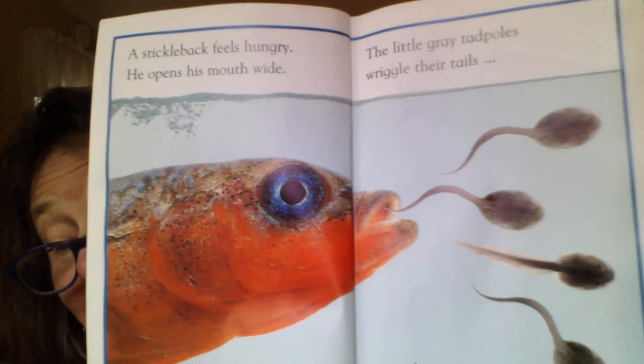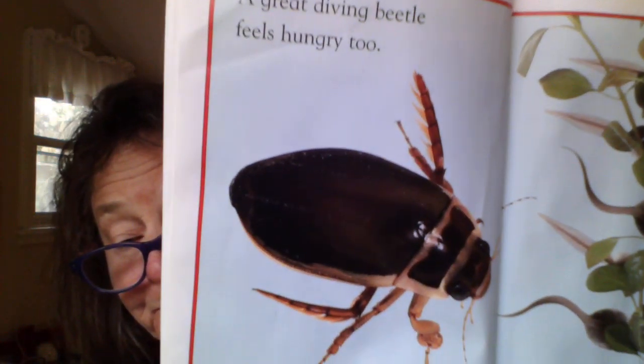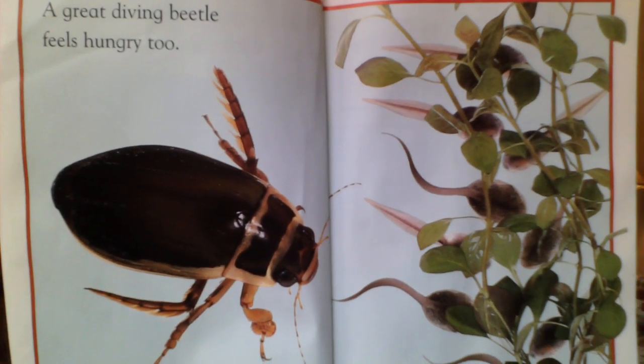A stickleback feels hungry. He opens his mouth wide. The little gray tadpoles wriggle their tails and swim away through the water. I think the stickleback, the goldfish, and the beetle were thinking about having tadpoles for lunch. A great diving beetle feels hungry too — his hairy back legs beat through the water. The tadpoles escape and hide in the weeds. Those weeds look a lot like our plantain herb, don't they? They make a good cover, a good place to hide for the tadpoles.